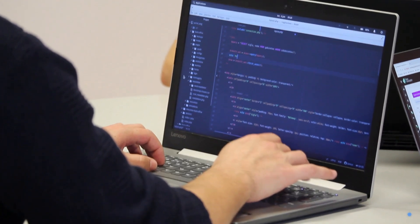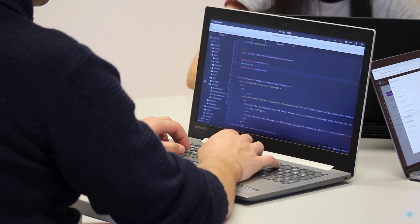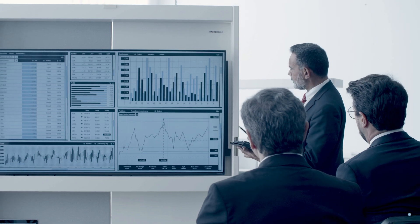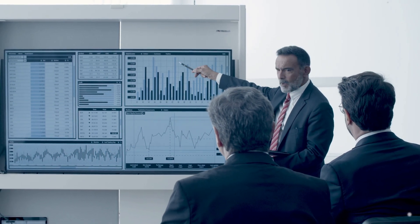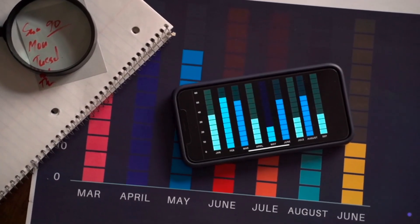Building an inventory management system can uplift your technical capabilities with a raft of not-to-miss opportunities, such as real-time inventory tracking, extensive integration capabilities, user-friendly interface and accessibility, and enhanced reporting.